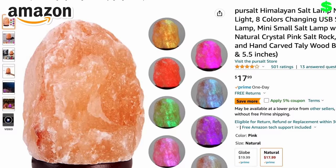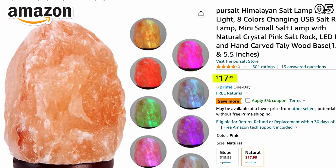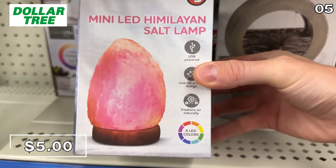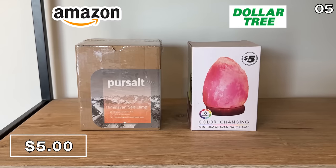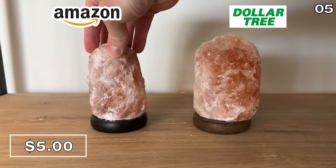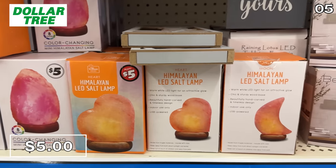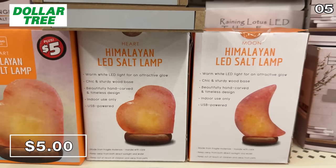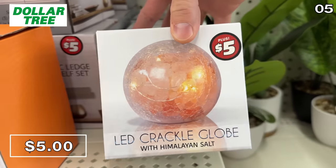Before revealing some crazy dupes for your shower, in the number five spot, this mini Himalayan salt lamp is $18 on Amazon. Now at Dollar Tree, even with Dollar Tree Plus pricing of $5, you're scoring a salt lamp that's actually slightly bigger in size for a fraction of the price. Dollar Tree also has a really impressive collection of different shapes and sizes, including this LED crackle globe at that same $5 price.